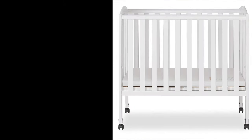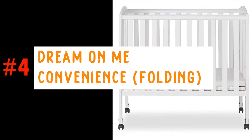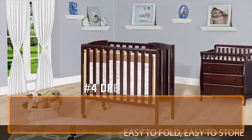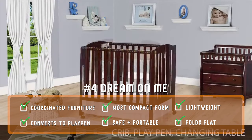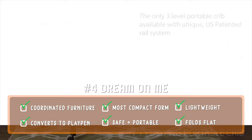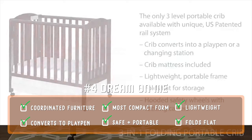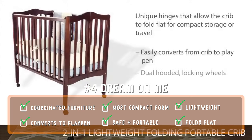Number four on our list is the Dream On Me Folding Convenience Crib. This can be a good choice if your space is tight — it can quickly and easily collapse flat using its patented folding mechanism for easy storage when not in use. The focus on this model is its compact form; it's smaller and significantly lighter than some of the other models on this list. It also has a two-position mattress height support.